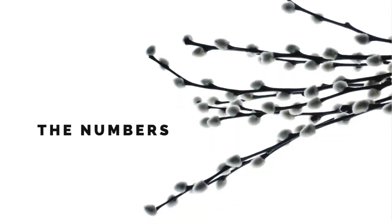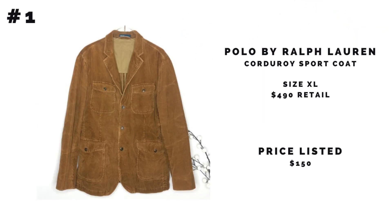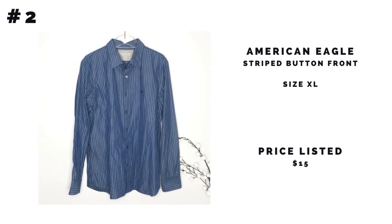Number one: the Polo by Ralph Lauren corduroy sport coat. These coats retail for about $490, some up to $700. The comps were all over the place — they sell anywhere from $30 to $200 — so I shot a little high and listed it for $150. Number two is the American Eagle striped button-front. It's American Eagle, so I listed it for $15 — I could probably sell it somewhere between $8 and $15.